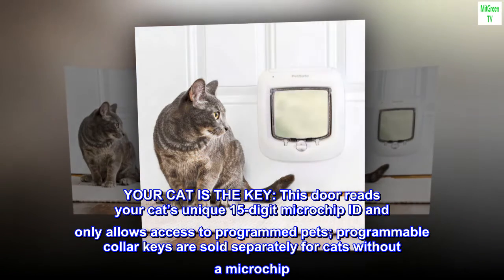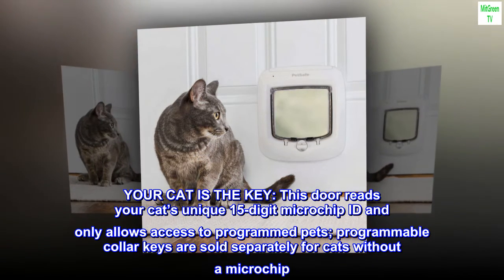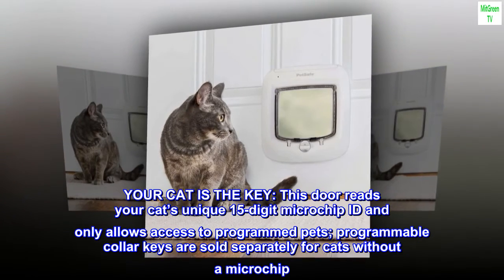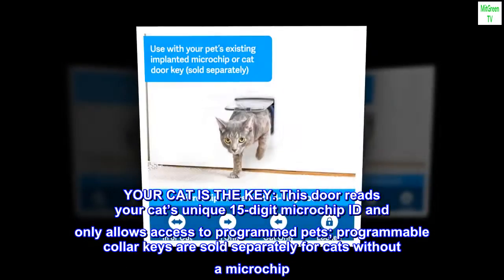Your cat is the key. This door reads your cat's unique 15-digit microchip ID and only allows access to programmed pets. Programmable collar keys are sold separately for cats without a microchip.